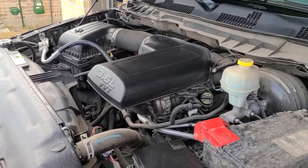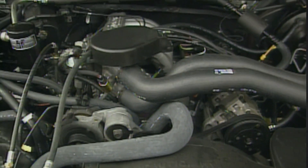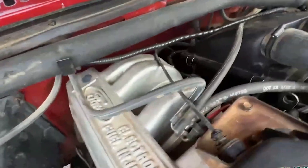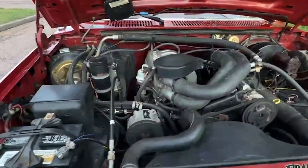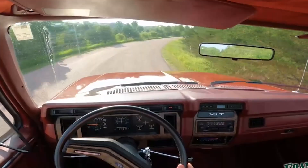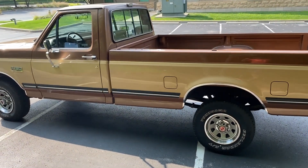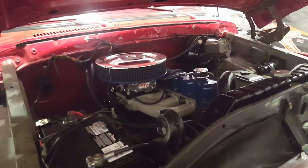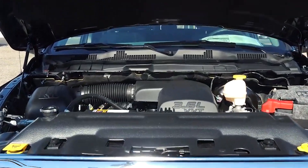Now that we've examined all three engines, deciding which truly earns the unkillable title requires weighing three very different approaches to durability. The Ford 300's 31-year production run speaks volumes about its longevity. Its seven main bearings and gear-driven camshaft created an almost indestructible design that powered everything from pickups to industrial equipment. You could run these engines with minimal maintenance for decades — but while it excelled at lasting forever, it lacked adaptability. The inline-six couldn't be easily modified for more power, limiting its appeal as vehicles evolved.